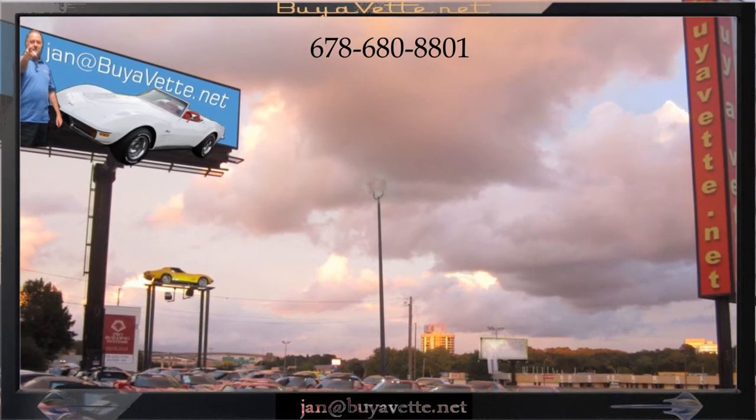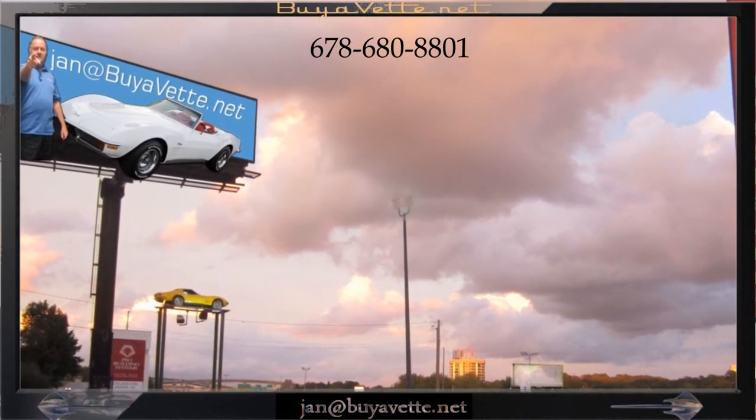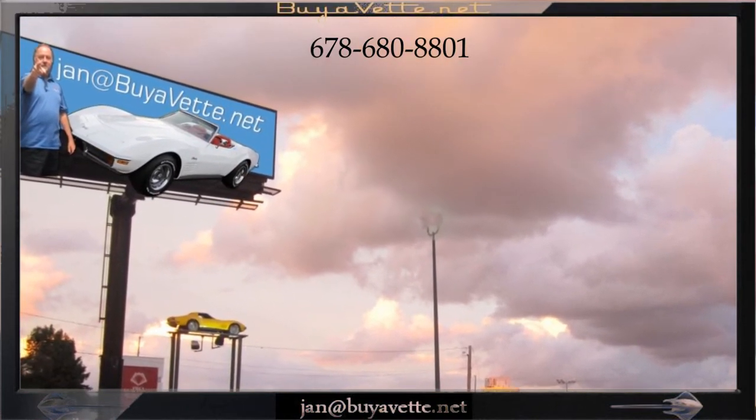Come and see me at Bayavet, 678-680-8801, and thank you for looking.